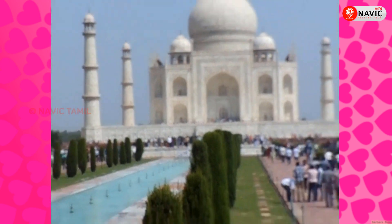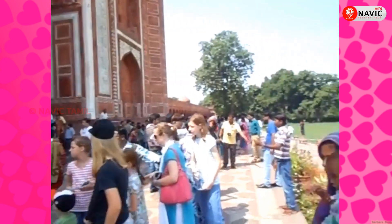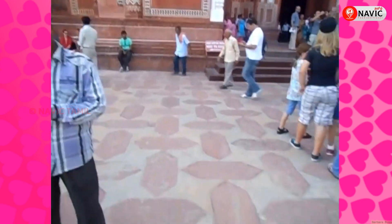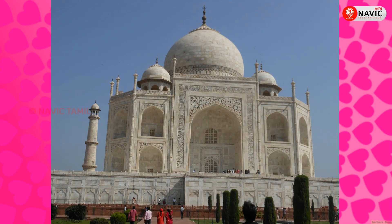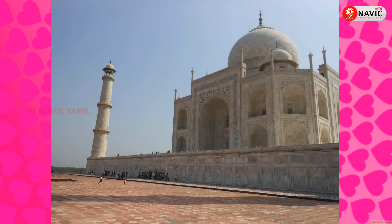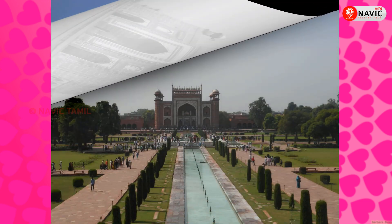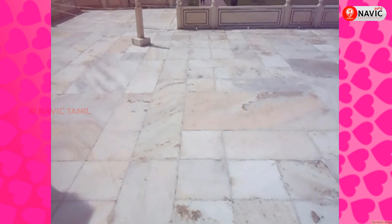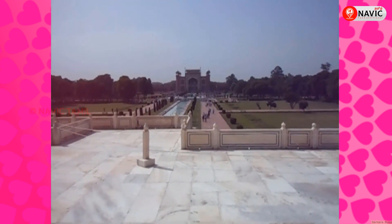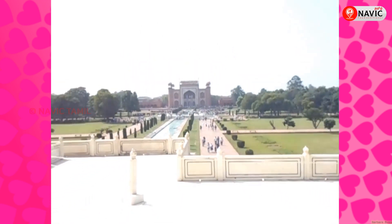The beautiful view of the Taj Mahal is a chance-less view. It is amazing to see the main entrance to the Taj Mahal. Here is a big view of the Taj Mahal.